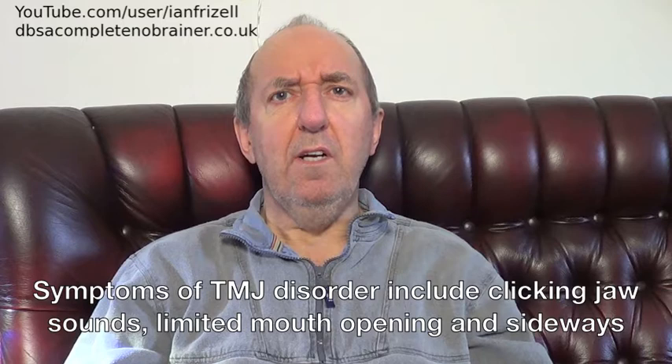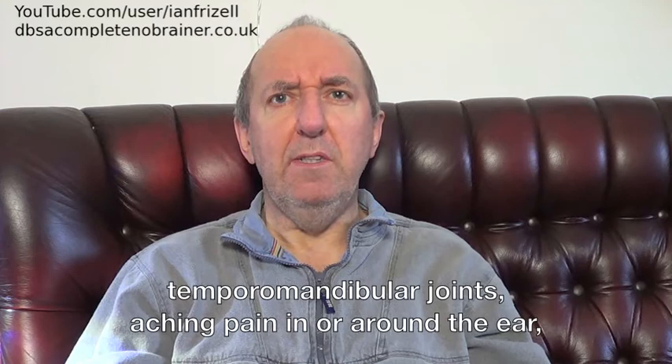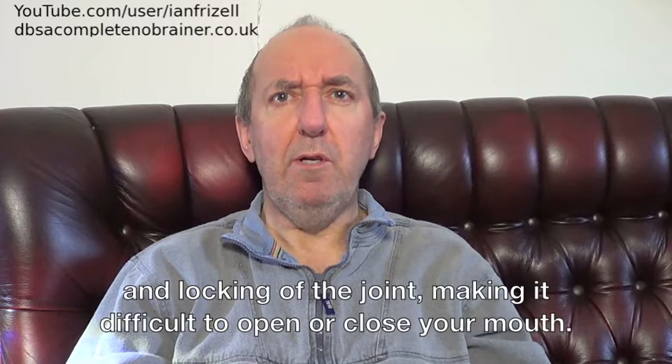Symptoms of TMJ disorder include clicking jaw sounds, limited mouth opening and sideways deviation, clenching teeth, pain or tenderness of the jaw, pain in one or both of the temporomandibular joints, aching pain in or around the ear, difficulty chewing or pain while chewing, aching facial pain and locking of the joint making it difficult to open or close your mouth.